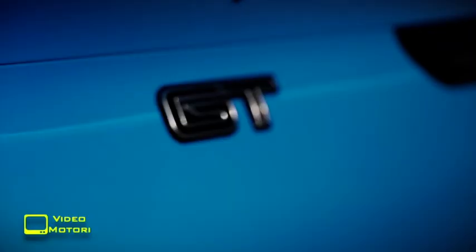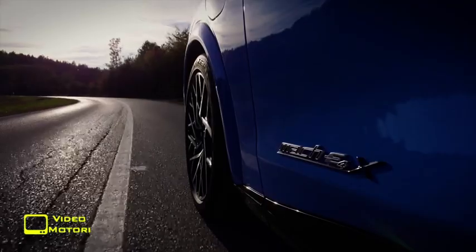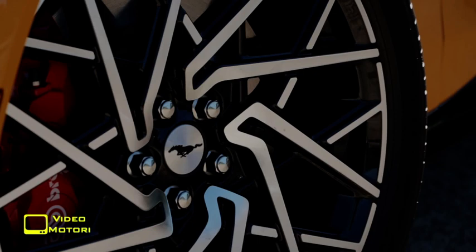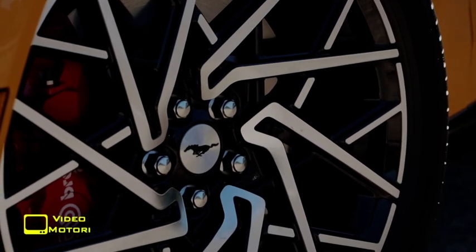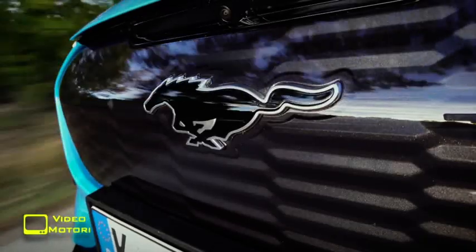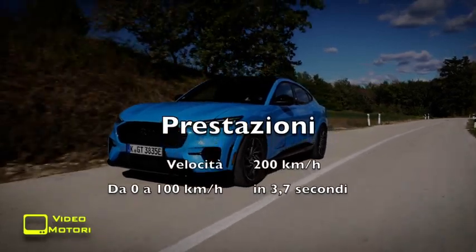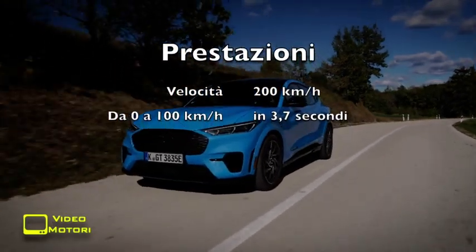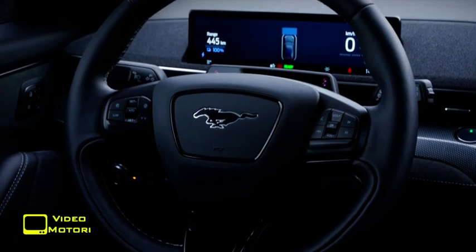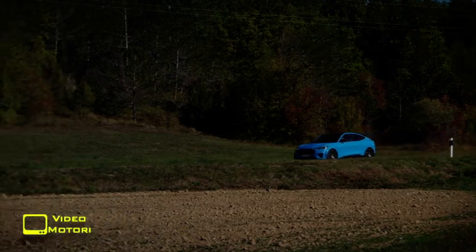La variante GT dell'elettrica Mustang Mach-E non è solo più potente delle altre versioni, ma è stata rivisitata sensibilmente per compensare l'aumento della cavalleria. Prima di tutto sono stati montati freni anteriori Brembo con un diametro di ben 385 mm, indispensabili per frenare i 2300 kg di una vettura che, secondo quanto dichiarato dalla Ford, in 3,7 secondi arriva già a 100 km all'ora. In più, a differenza delle altre Mach-E, non ha la velocità limitata a 180 km all'ora, ma a 200 km, un'andatura che oltretutto si raggiunge in fretta.